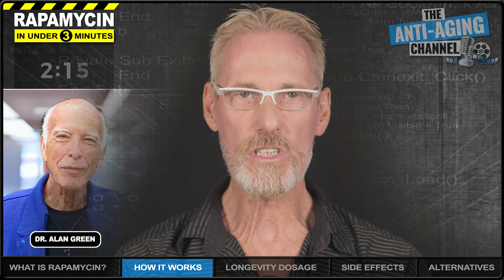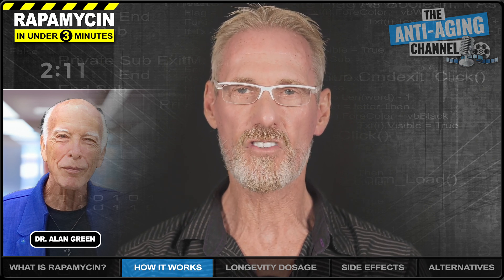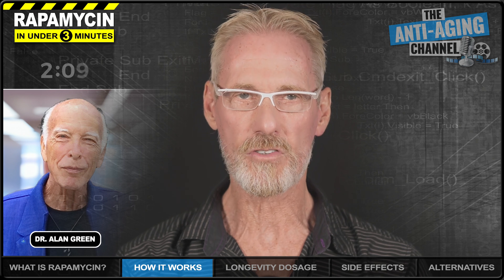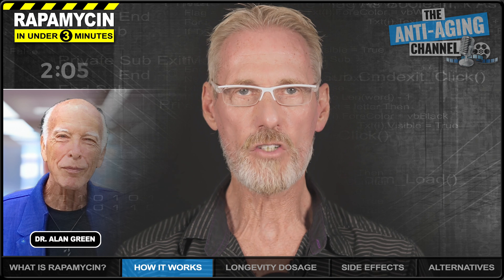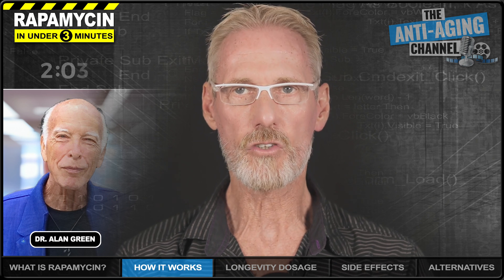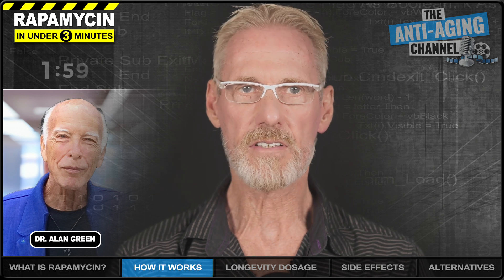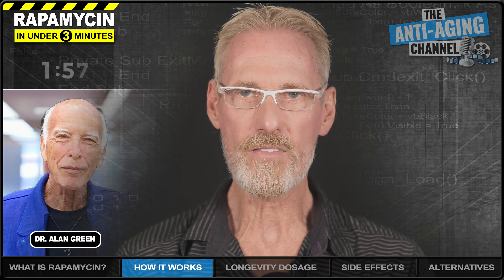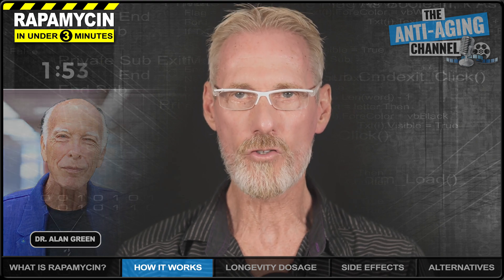One of the most notable pioneers is Dr. Alan Green, who has been taking rapamycin for health and longevity purposes since 2016. With his health in serious decline, and after much research, Dr. Green turned to rapamycin, and the results speak for themselves. Dr. Green has since returned to work, where his thriving rapamycin-focused medical practice has now helped over 1,200 patients.